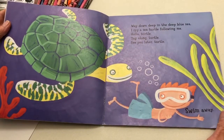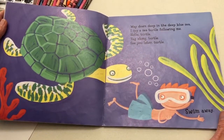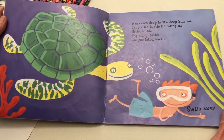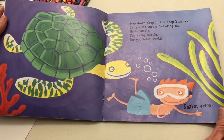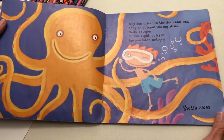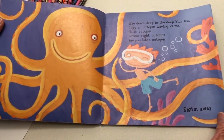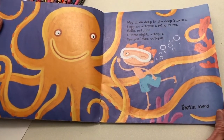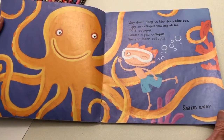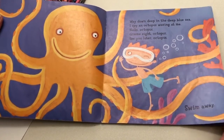Way down deep in the deep blue sea, I spy a sea turtle following me. Hello turtle. Tag along turtle. See you later turtle. Swim away. Way down deep in the deep blue sea, I spy an octopus waving at me. Hello octopus. Gimme eight octopus. See you later octopus. Swim away.